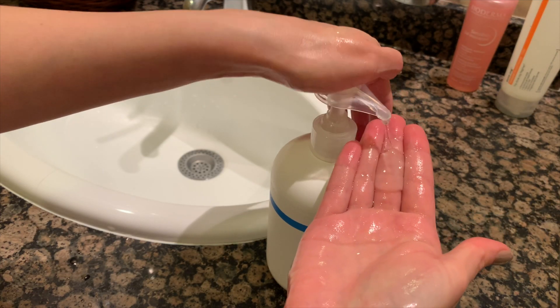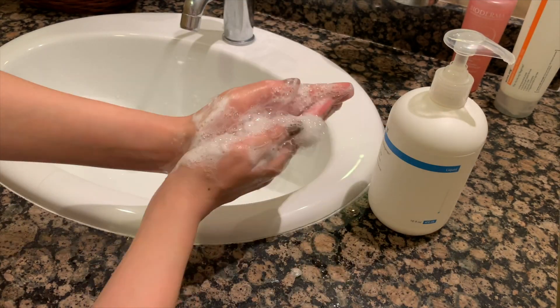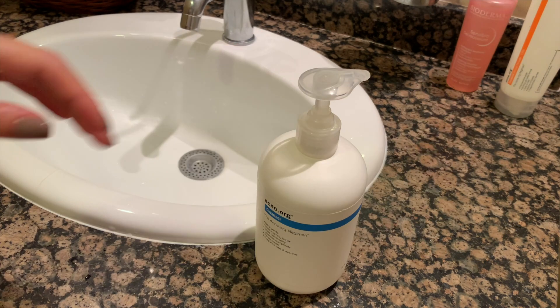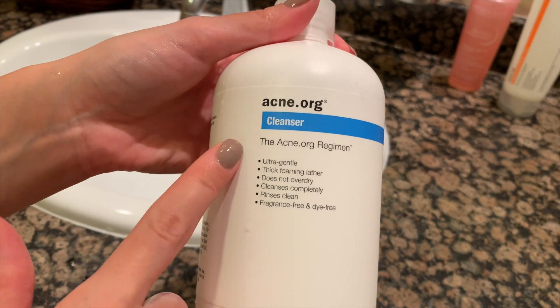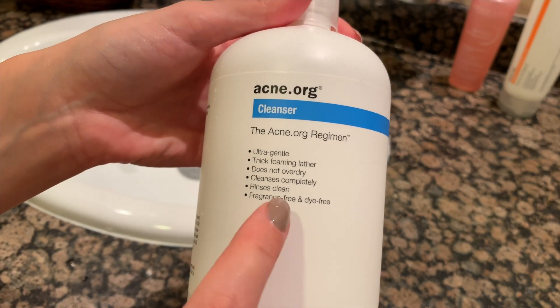The first thing I do in the morning is wash my face with cleanser. Not every cleanser is suitable for acne-prone skin — look for something that is gentle and foaming, that doesn't over-dry the skin, cleanses completely, rinses clean, and is fragrance and dye free.